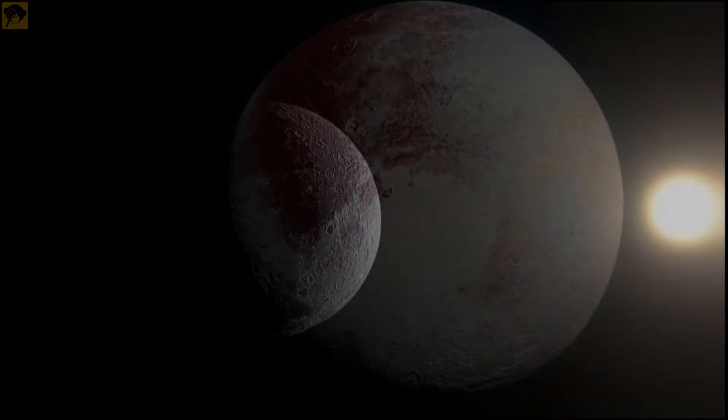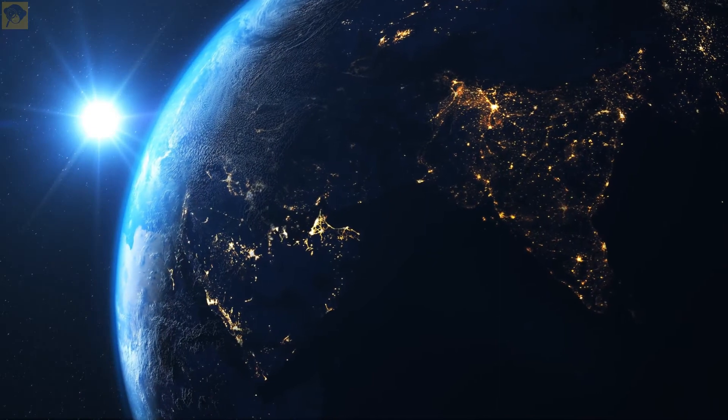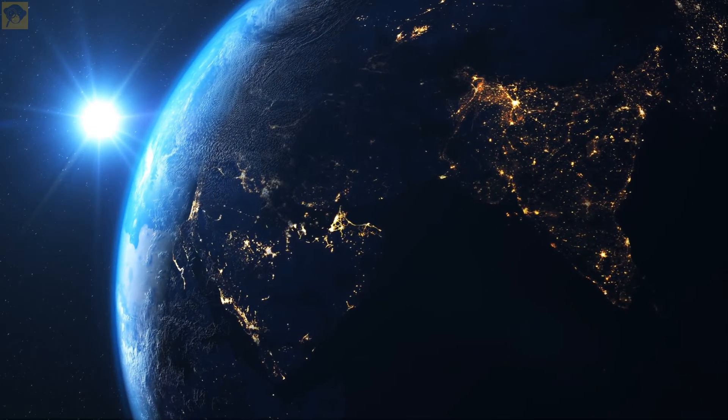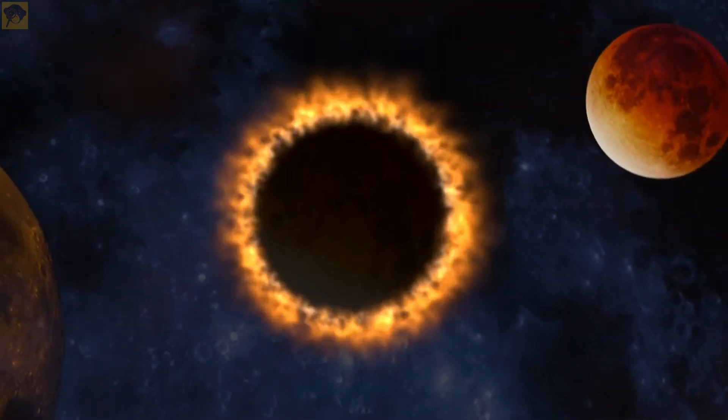The sun and the moon are not the same size. From earth, both the sun and the moon look about the same size. This is because the moon is 400 times smaller than the sun, but also 400 times closer to earth.